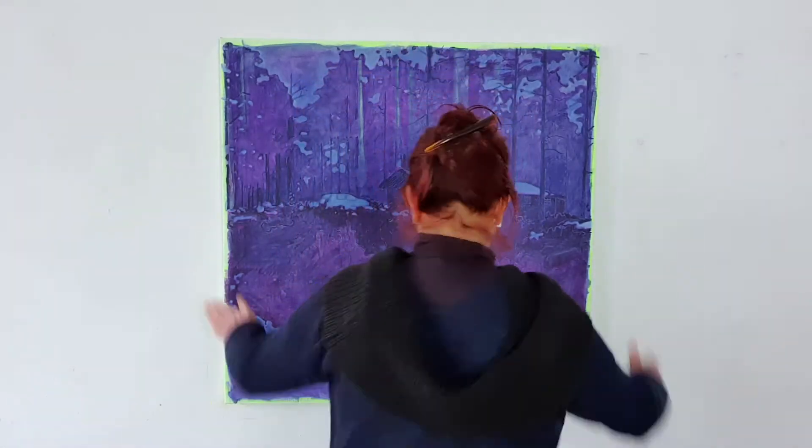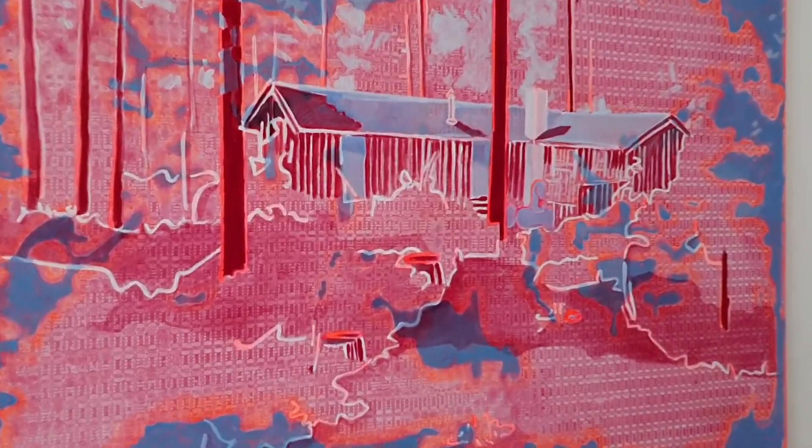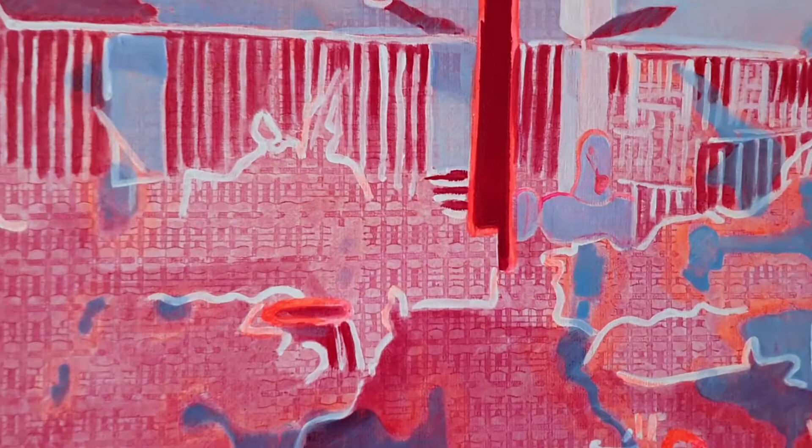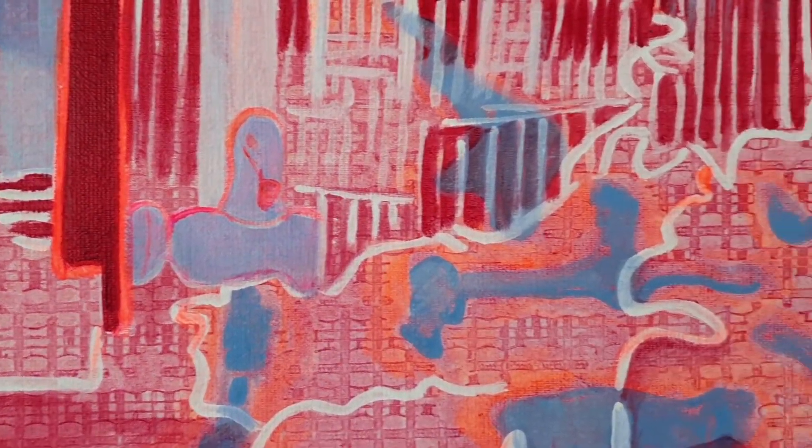Like the first one in the series is called Nearly There — that's this one. The title is because of a post I made on Instagram. I thought the painting was almost finished so I called it Nearly There.